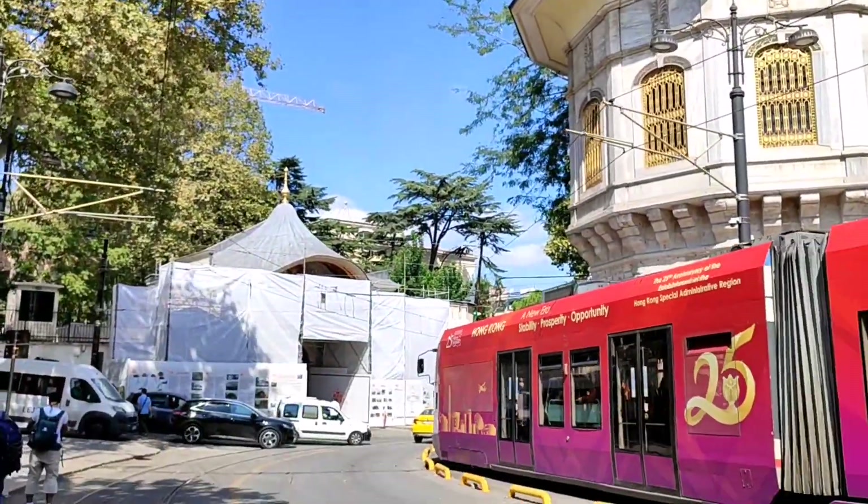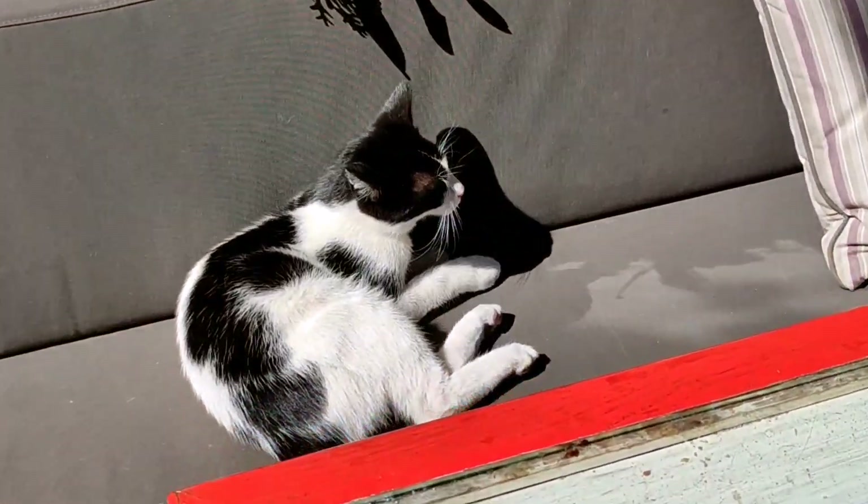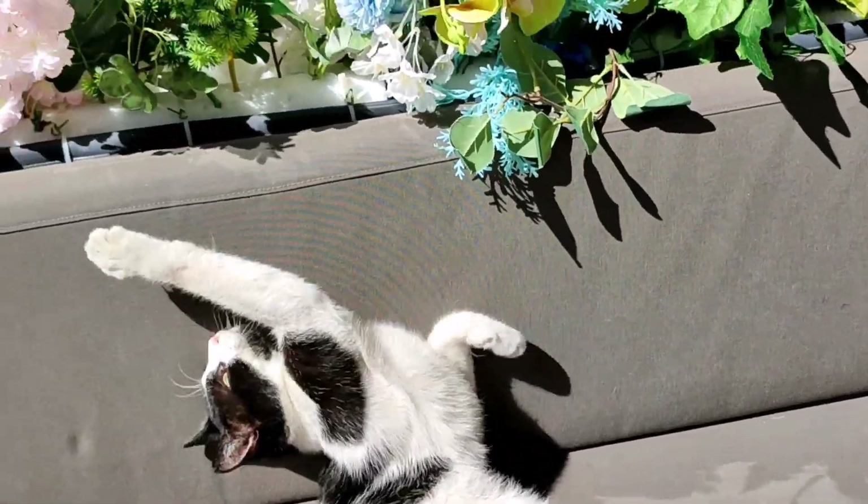Firstly, we were on our way to the Sirkeci Gulhane area because we wanted to do some shopping over there, and hello to this cute cat soaking up the sun. After that, we had a quick tram ride towards Eminönü.